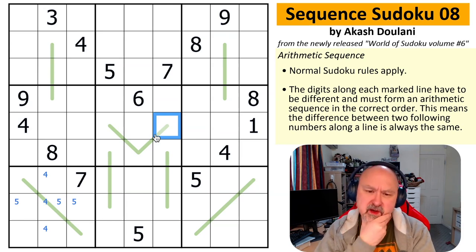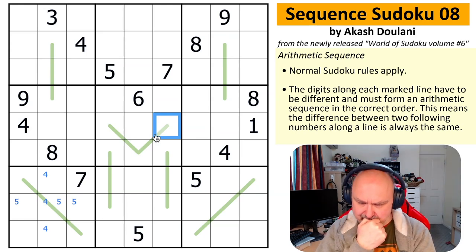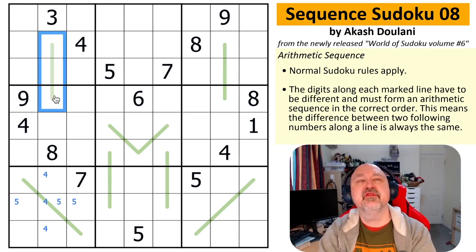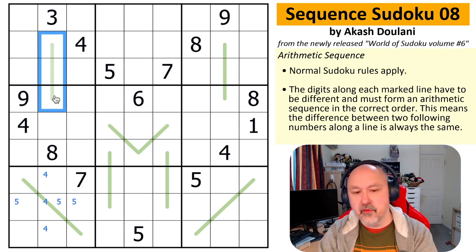So what could I know about sequence lines? Digits along a sequence line must always have the same difference. On a three-cell sequence line, what differences could I have? A difference of one would give consecutive triples: 1,2,3 or 2,3,4 or 3,4,5 up to 7,8,9.